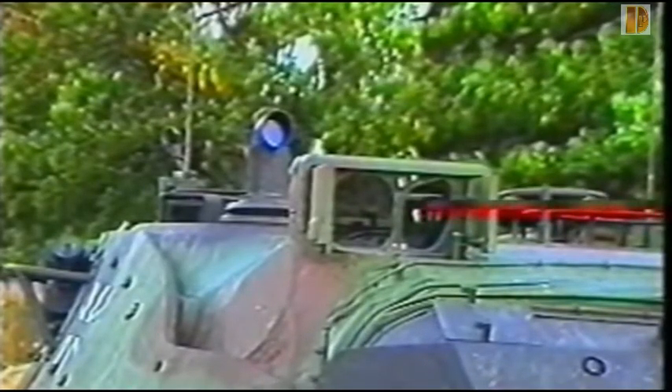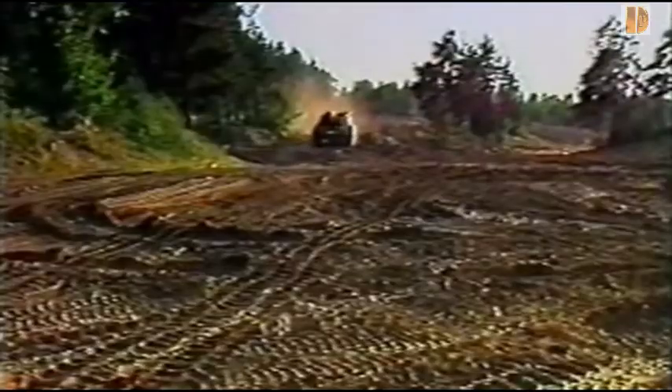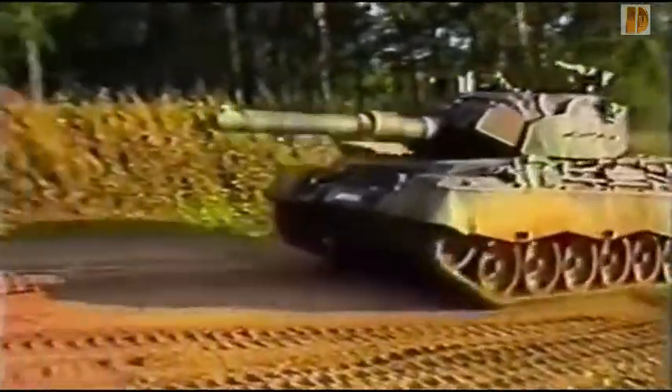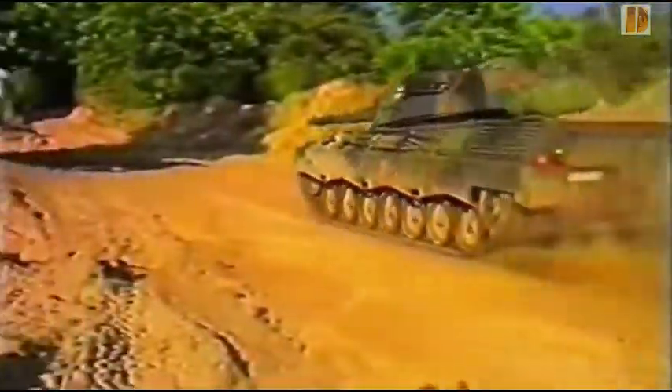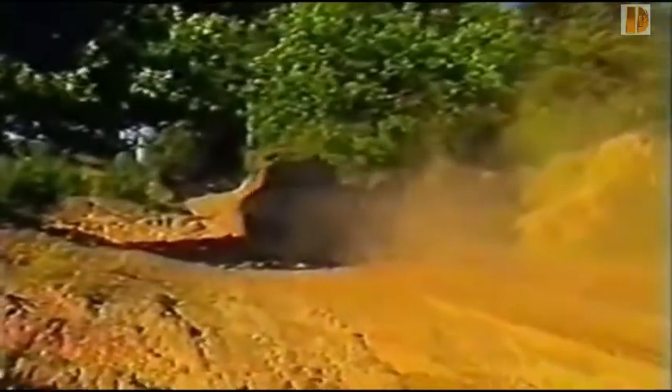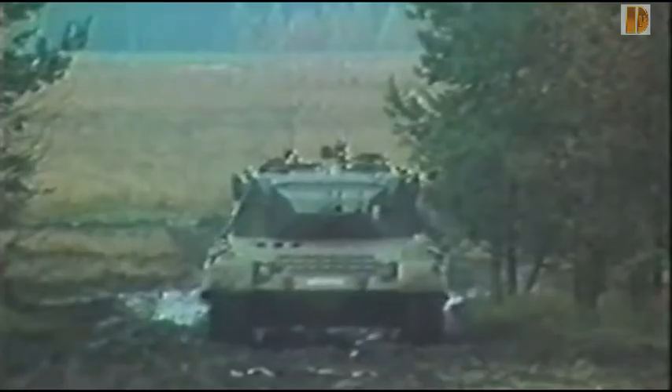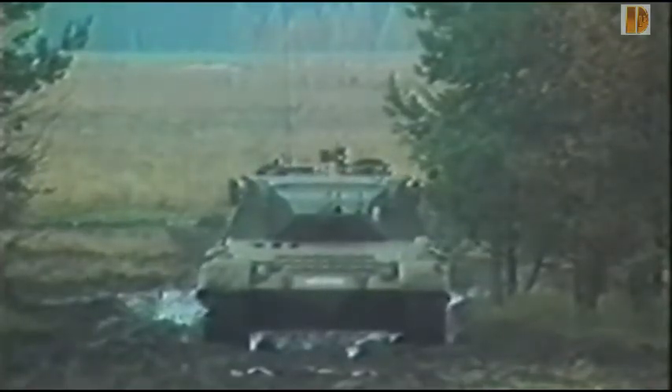Le TRP-2A est un viseur périscopique monoculaire utilisé par le chef de char pour la détection d'objectifs. Ce périscope panoramique est capable de pivoter sur 360 degrés et possède deux grossissements, par 4 et par 20. Le viseur intègre un dispositif contrarotatif permettant de rester aligné sur l'objectif pendant que le chef de char rallie la tourelle sur ce dernier. Il a également été copié par les Israéliens pour servir sur les premiers modèles de char Merkava.